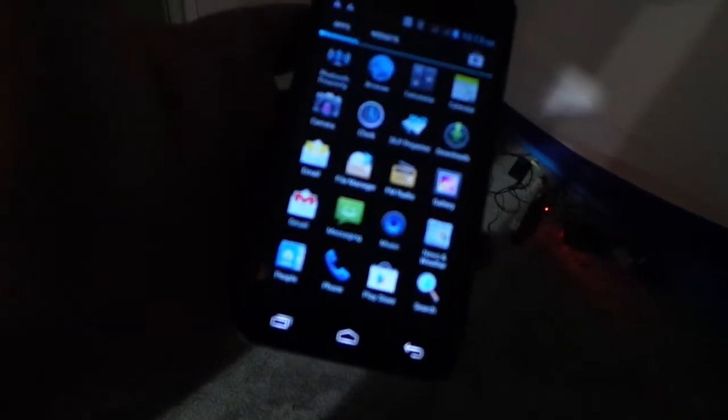So we're at CTIA, we're in a booth. This is really cool. This is an international phone that's looking to come to the US, and it's got an Android system on it.